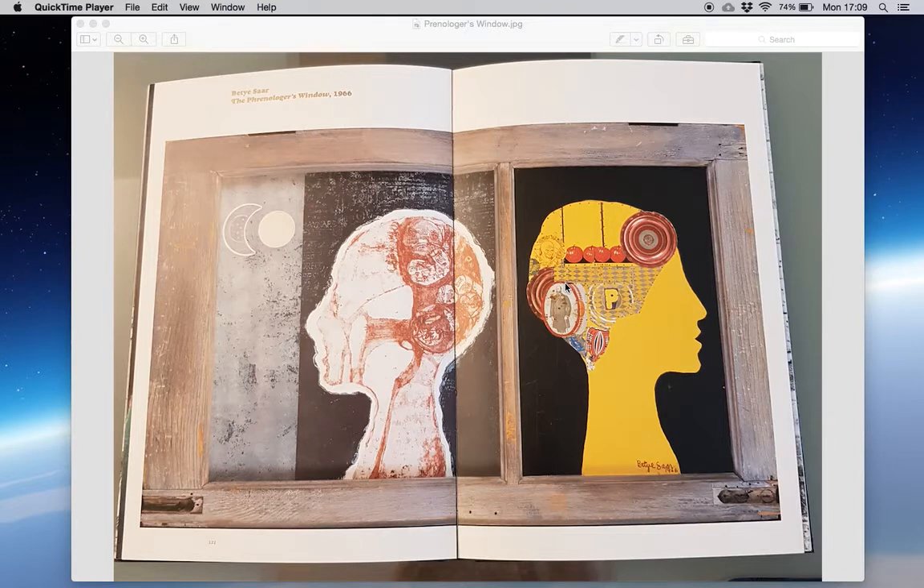I wanted to look into it a bit further, so I looked online and found an excerpt from Pacific Standard Time — an unusual name for a website — at the Getty Center. It's quite interesting.